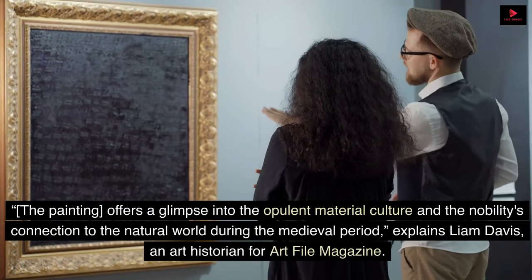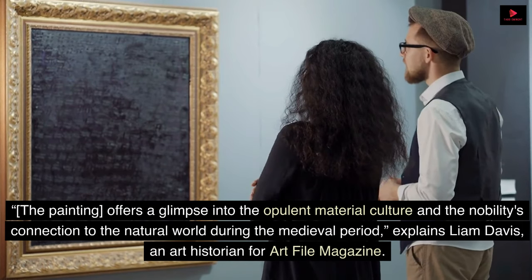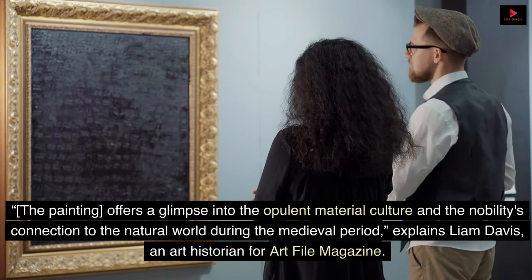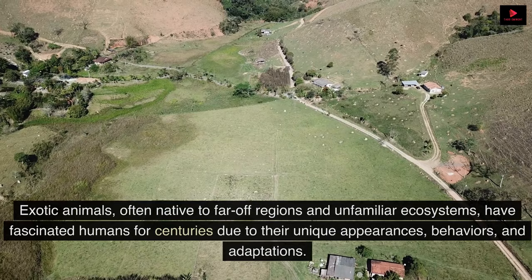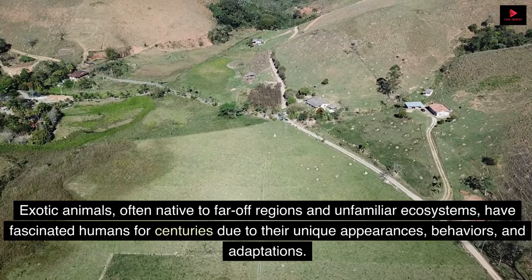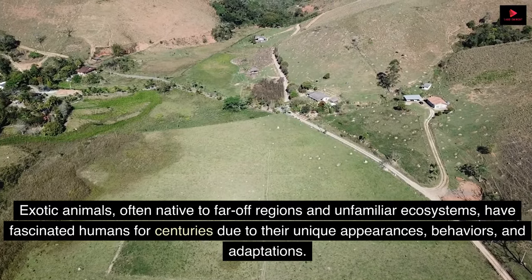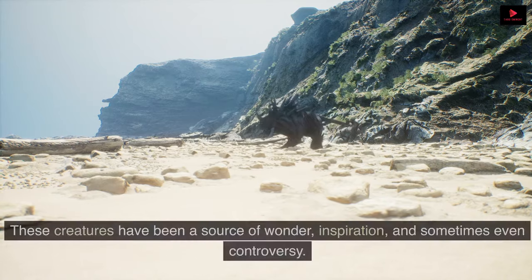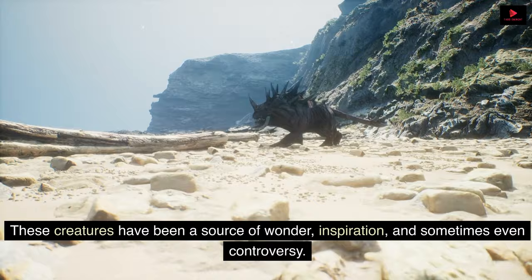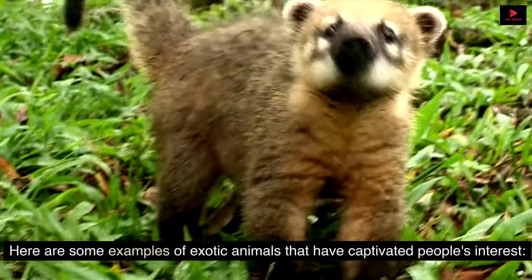The painting offers a glimpse into the opulent material culture and the nobility's connection to the natural world during the medieval period, explains Liam Davis, an art historian for Artphile magazine. Exotic animals, often native to far-off regions and unfamiliar ecosystems, have fascinated humans for centuries due to their unique appearances, behaviors, and adaptations. These creatures have been a source of wonder, inspiration, and sometimes even controversy.